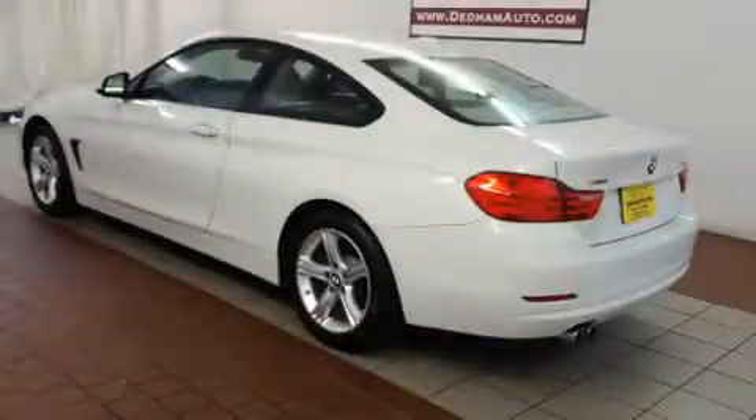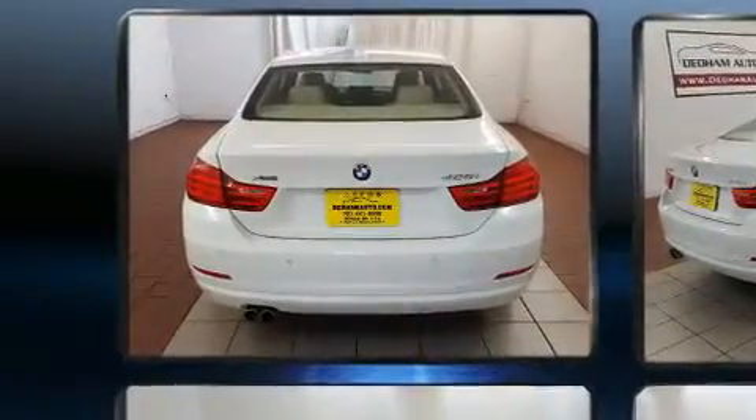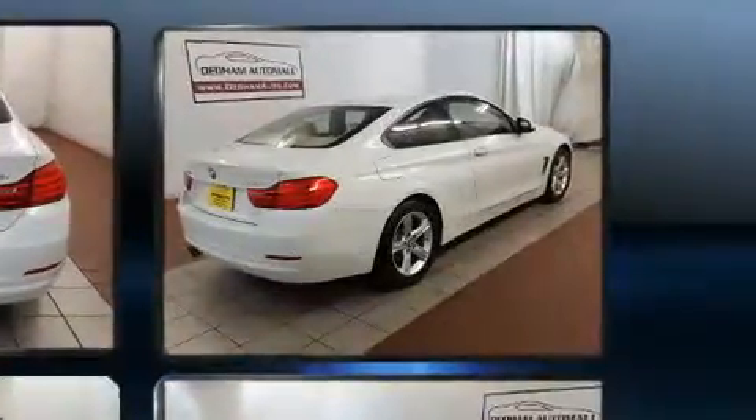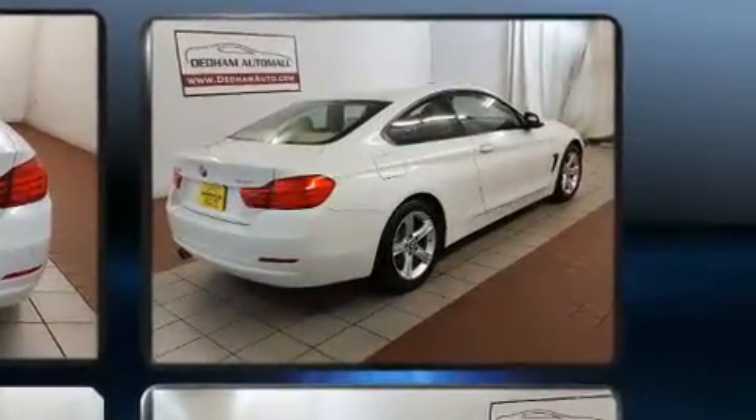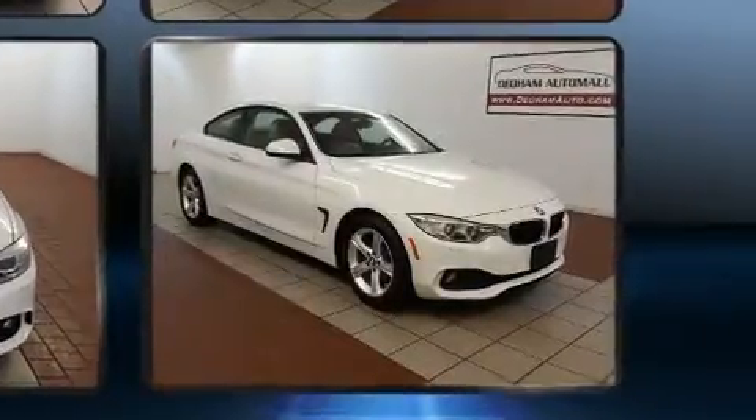With fewer than 25,000 miles on the odometer, this sporty car combines dashing good looks with great efficiency and utility. BMW made sure to keep road handling and sportiness at the top of its priority list. The engine breathes better thanks to a turbocharger, improving both performance and economy.